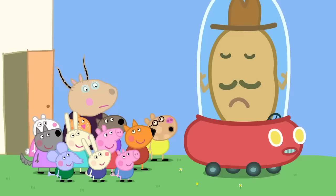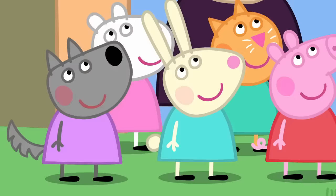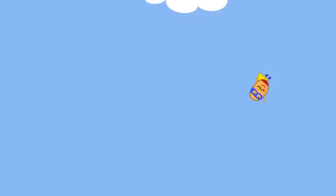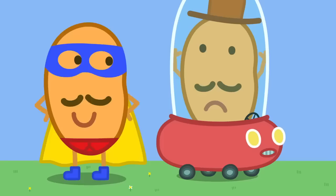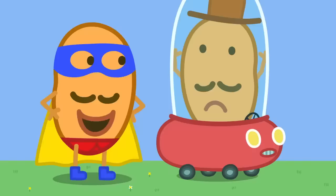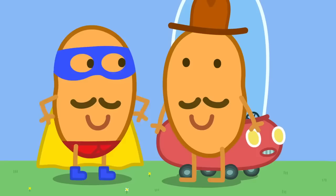Is it a bird? Is it a plane? No! It's a potato! By the power of vegetables, I am here! Hooray! Super Potato has come to the rescue. Using my super vegetable vision, I can see that my friend here is in trouble. You have to get him out. I will use my fruity strength to lift this roof off. Hooray! Super Potato has rescued Mr. Potato.